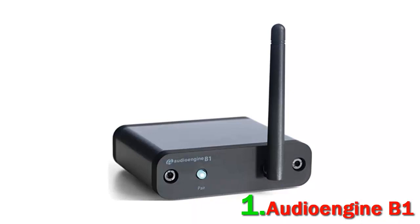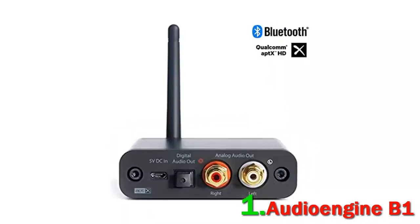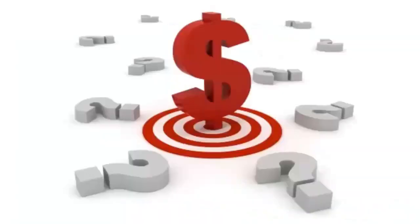It supports AptX HD, AptX, and aptX encoding, which delivers high-definition sound performance. It also has a built-in AKM4396 DAC for 24-bit playback and supports all Bluetooth-enabled devices including smartphones and tablets. Check out the description for more information and updated pricing.